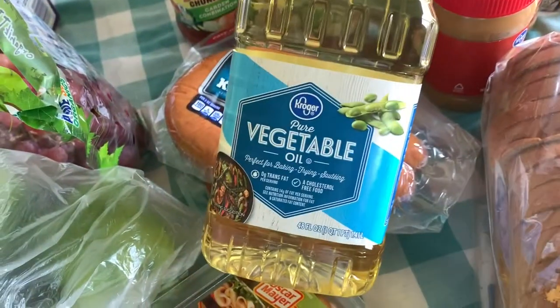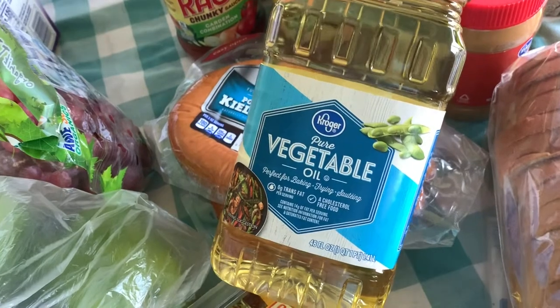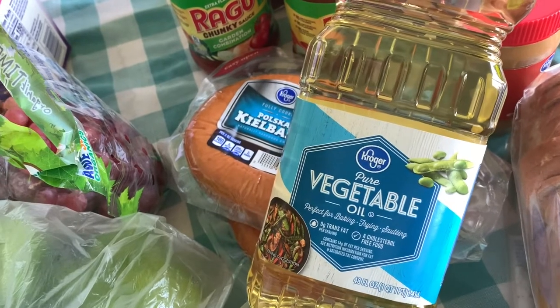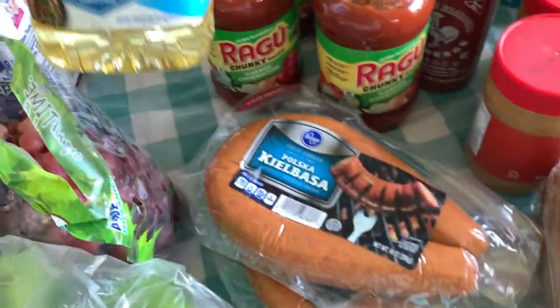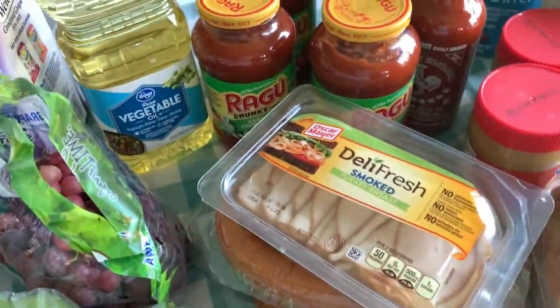Vegetable oil — this is another thing where I came downstairs and saw that all my vegetable oil was gone. I asked my husband to please slow down on the vegetable oil; I think he's been frying a lot of potatoes, so a lot of the oil has been used up. I went ahead and got another one, and I'm hoping that will last us. I will make it last because I really don't want to spend more money on vegetable oil.